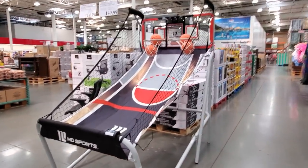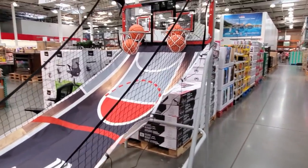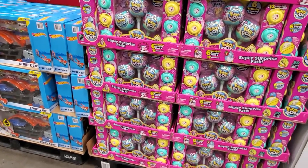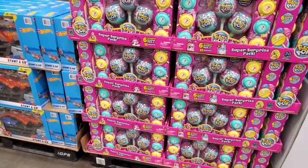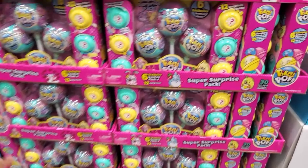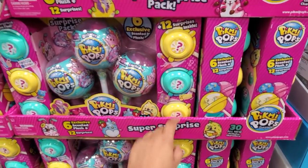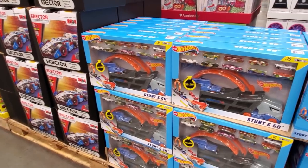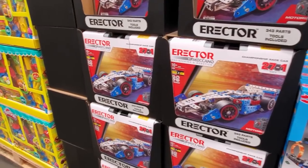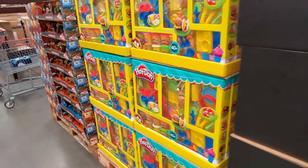$150, getting ready for Christmas, I believe — Costco. That's always fun. Pick Me Pops — they're giant, they're going to be $20. And more in here — Hot Wheels are going to be $20. $38 for the race car. And the Play-Doh is $20.